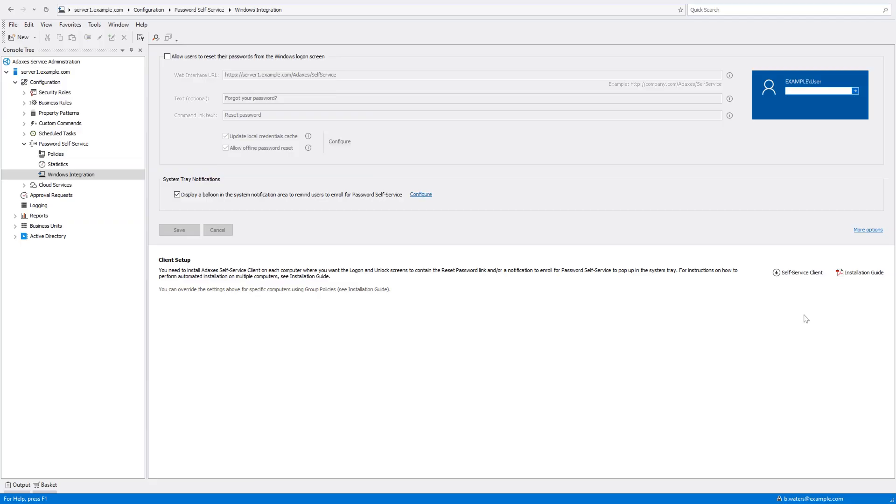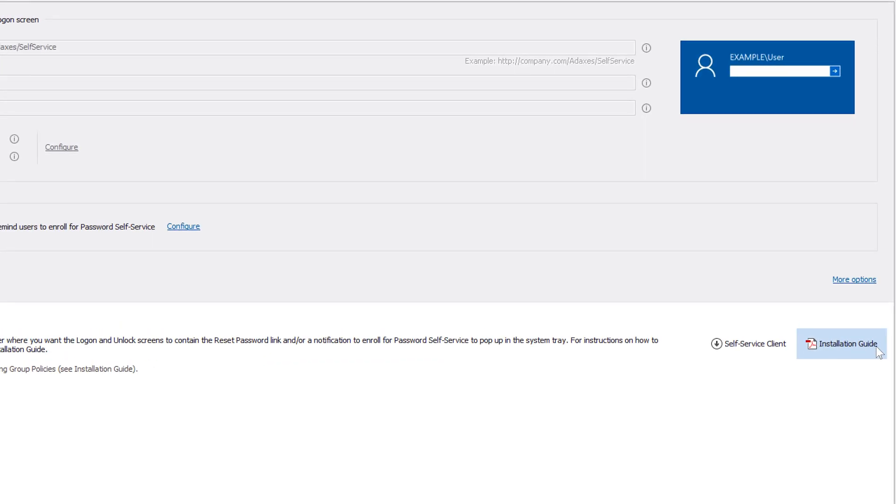To give users the ability to reset their passwords straight from the Windows logon screen, you need to install a tiny piece of software called Adaxis Self-Service Client on their machines. In the application's installation guide, you will find step-by-step instructions on how to do that in bulk using group policies.